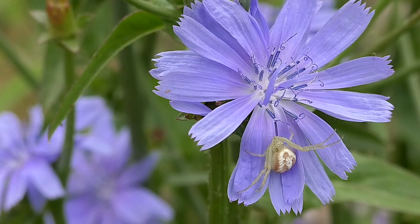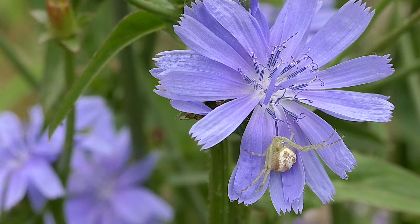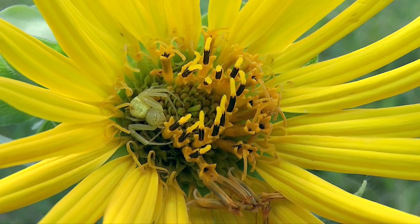You usually notice them only when they change locations. Then they're visible on contrasting colors, twigs, or fences. But once settled, they can change colors to match their surroundings.